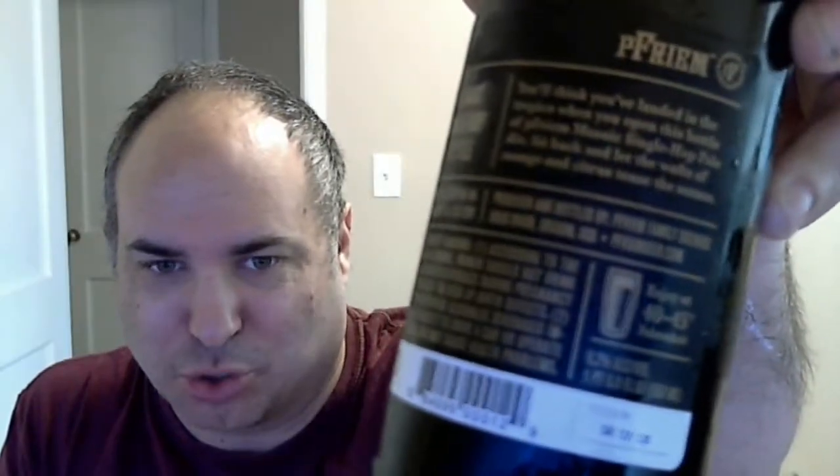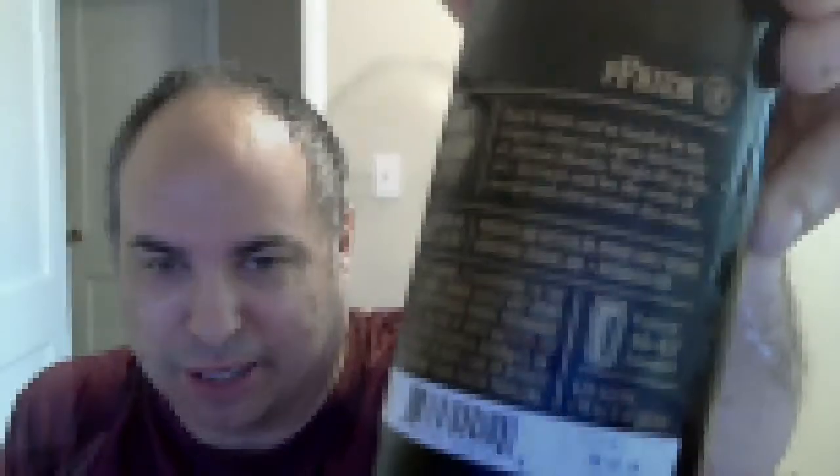This is Mosaic Pale Ale. Here's what it looks like. Pretty much all the bottles look about the same — they're gold and black with trees in the background. I don't know any way to tell them apart except the title up here. You'll think you've landed in the tropics when you open this bottle. Mosaic's single hop pale — sit back and let the wafts of mango and citrus tease the senses.